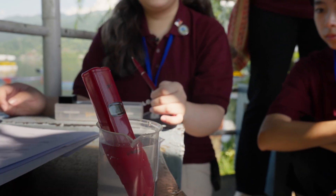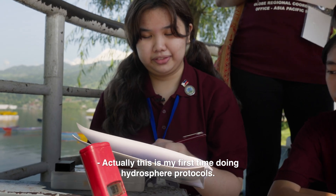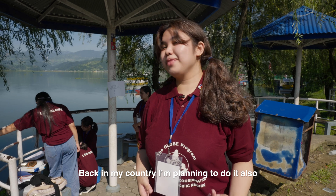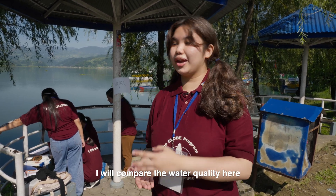7.85 — I think that's the average. Actually, this is my first time doing hydrosphere protocols. Back in my country, I'm planning to do it also, and that will be my research study, where I will compare the water quality here to a lake in the Philippines.